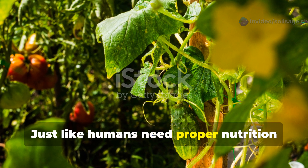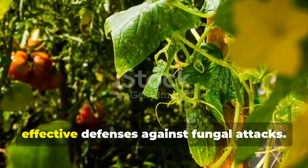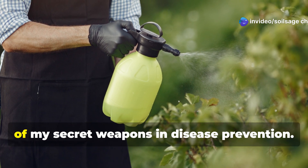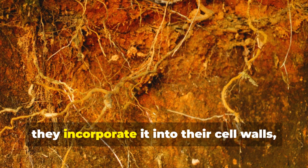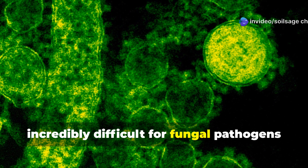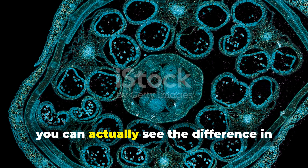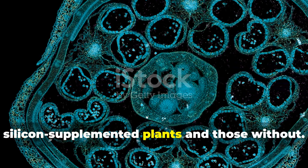Just like humans need proper nutrition to maintain strong immune systems, plants require specific minerals to mount effective defenses against fungal attacks. Silicon supplementation has become one of my secret weapons in disease prevention. When plants absorb silicon, they incorporate it into their cell walls, creating a physical barrier that's incredibly difficult for fungal pathogens to penetrate. This isn't just theoretical — under a microscope, you can actually see the difference in cell wall thickness between silicon-supplemented plants and those without.